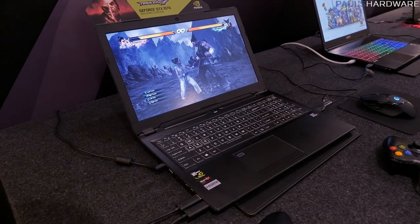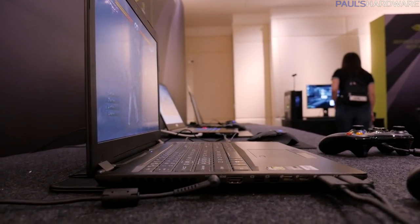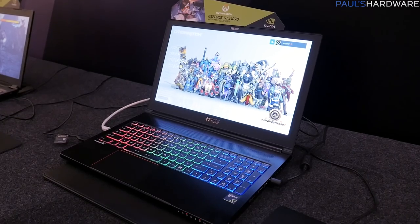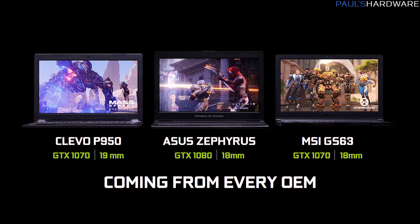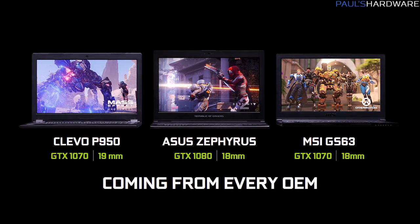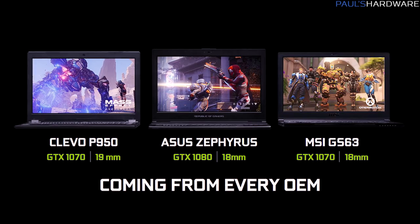Other than that Asus notebook, they also had a Clevo P950, which is 19mm thick with a GTX 1070, and an MSI GS63 at 18mm thick with a GTX 1070. They're going to have Max-Q gaming notebooks available from all their major notebook partner OEMs worldwide, starting on June 27th.